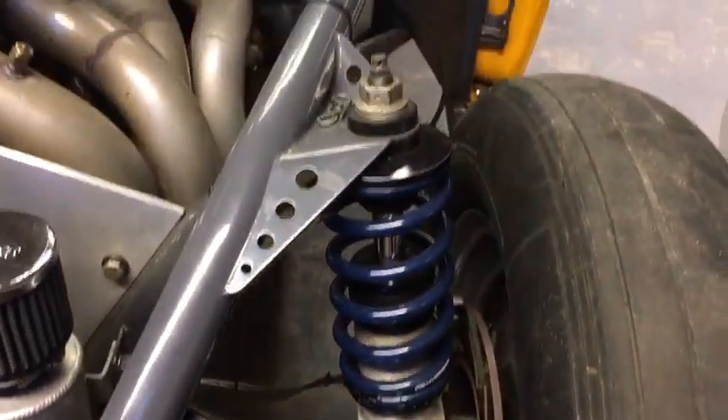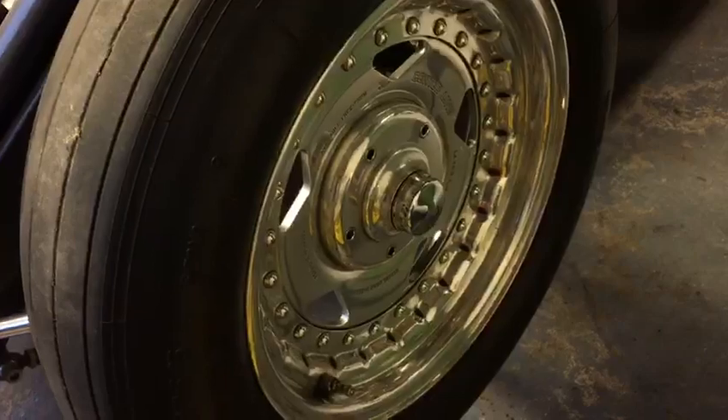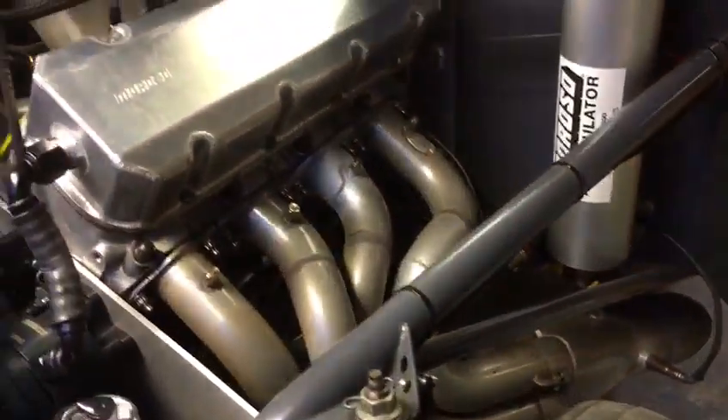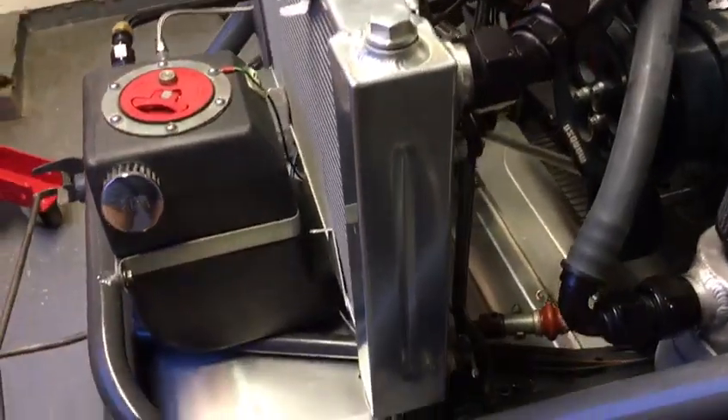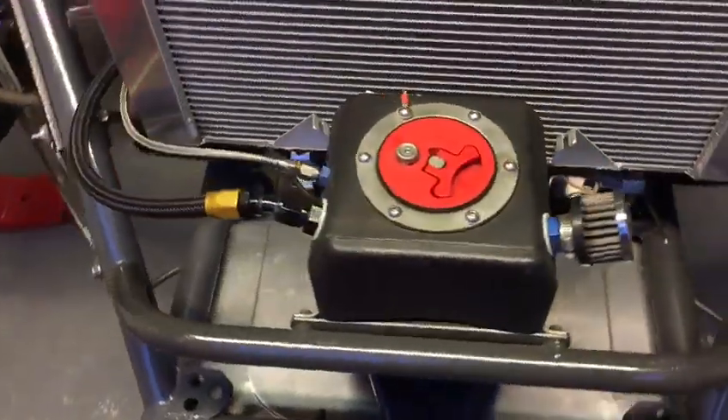We've got Strange front struts, spindle mount, Convo Pros, two-and-three-eighths headers. It's got an aluminium radiator and a one-and-a-half gallon Jazz fuel cell.